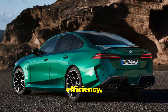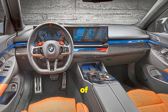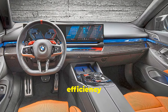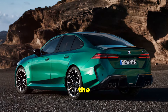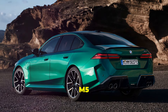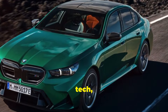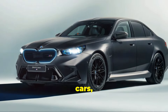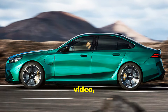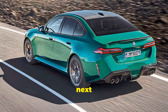And speaking of efficiency, the hybrid system does wonders for fuel economy. You're getting the best of both worlds — insane performance and better fuel efficiency than a traditional V8. It's a win-win. So to wrap things up, the 2025 BMW M5 G90 Hybrid is a game-changer. It's got the power, the luxury, the tech, and the efficiency. Whether you're a die-hard BMW fan or just love high-performance cars, this is one you won't want to miss. Thanks for watching, and if you enjoyed this video, make sure to hit that like button and subscribe for more awesome content. Catch you in the next one!